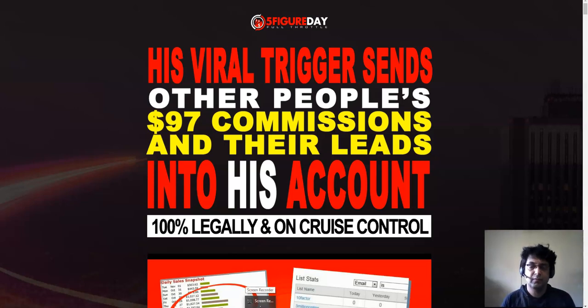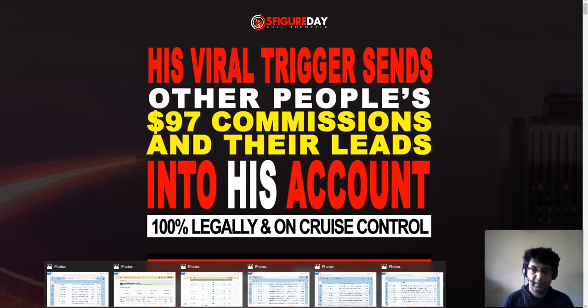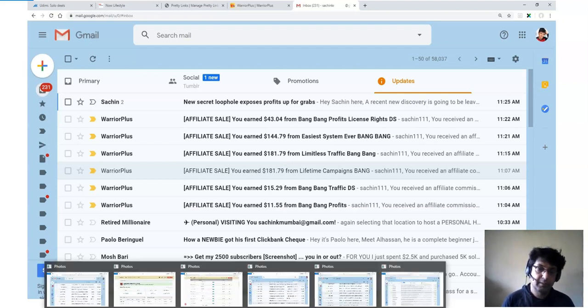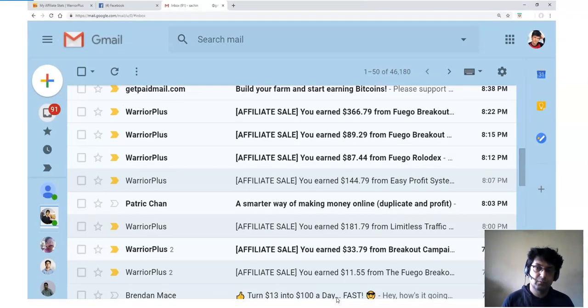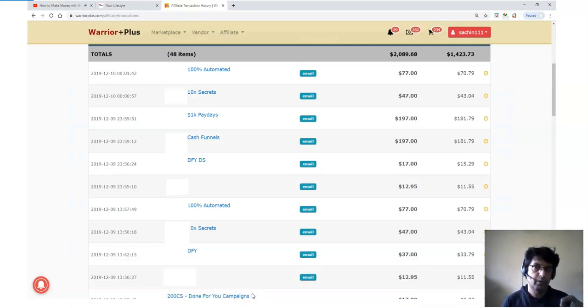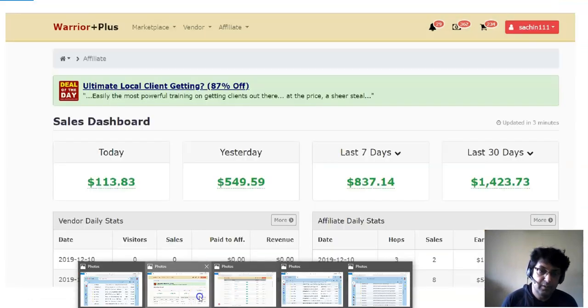With Five Figure Day Full Throttle the setup is already done for you - you don't need a website, you don't need any kind of hosting, everything is set up. The only thing remaining is traffic. So I'm going to be solving that traffic problem and showing you one traffic provider which is getting me really high quality buyer leads. These are not cheap leads - you can see the pricing point at which these buyers are purchasing.